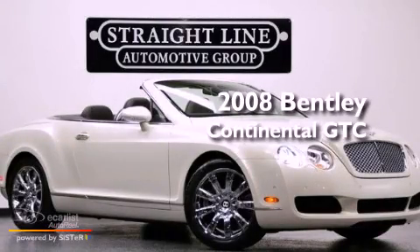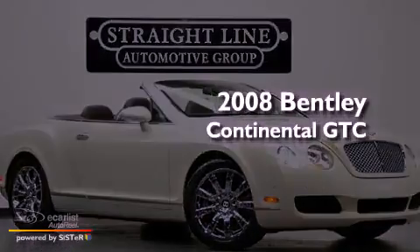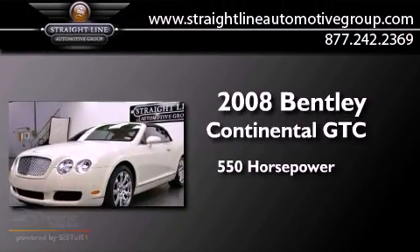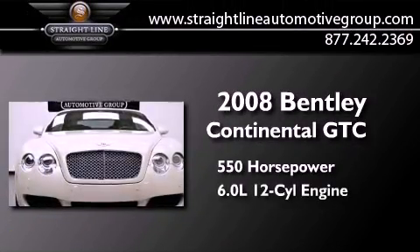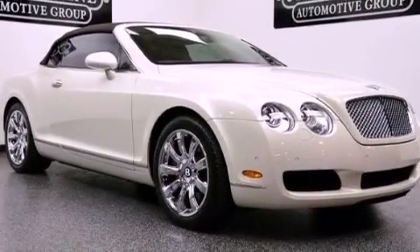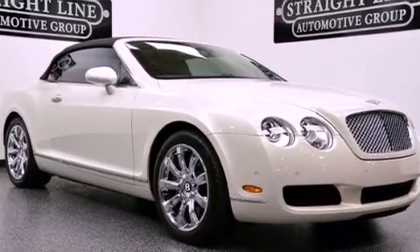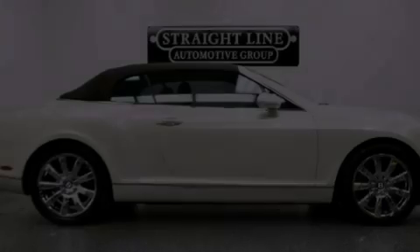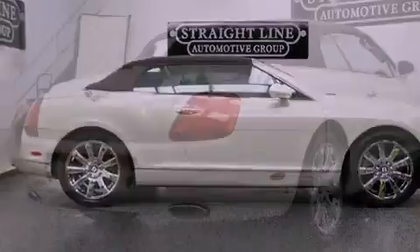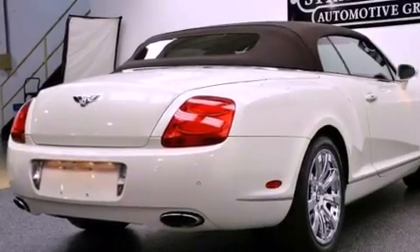This is a 2008 Bentley Continental GTC. This coupe has over 550 horses, a 6.0 liter W12, and all-wheel drive. Its top features include an air suspension, a twin turbocharged forced induction system, a navigation system, keyless ignition, big 19-inch wheels, and a tire pressure monitoring system.